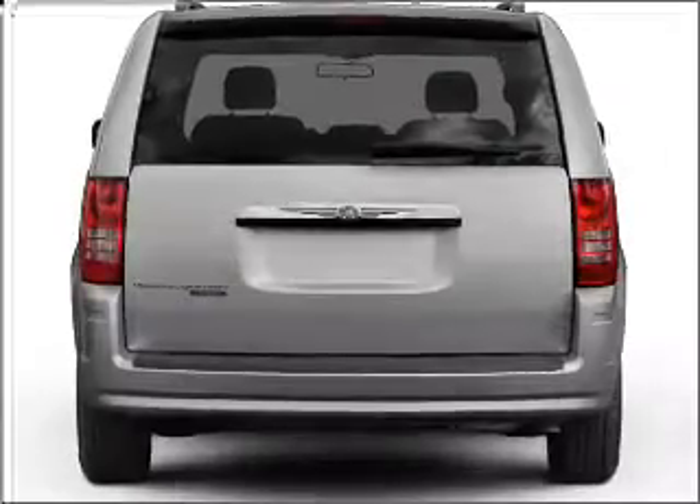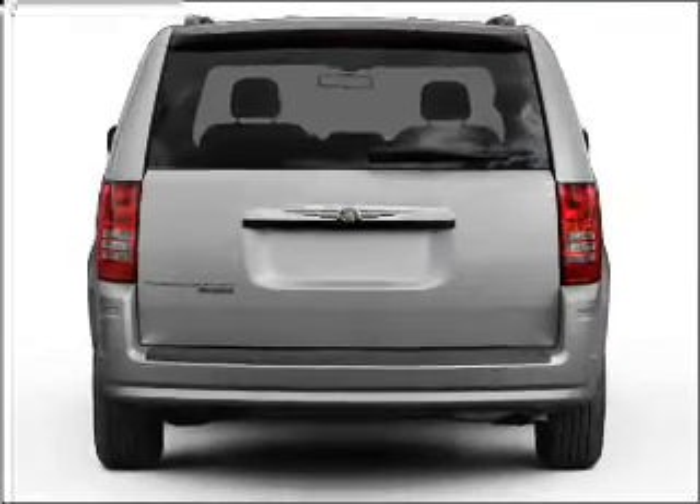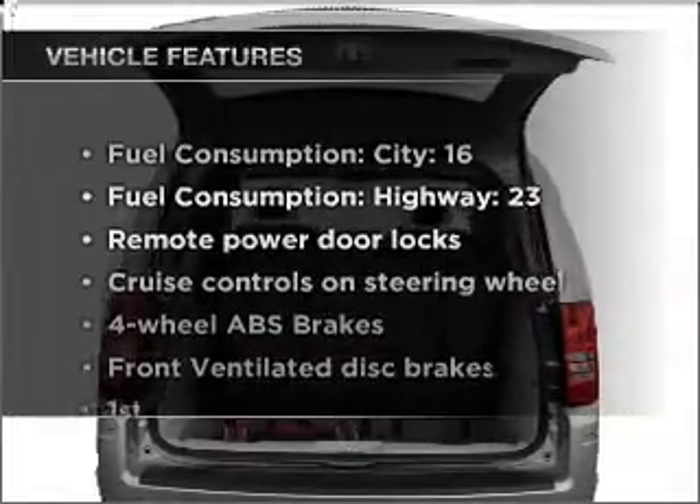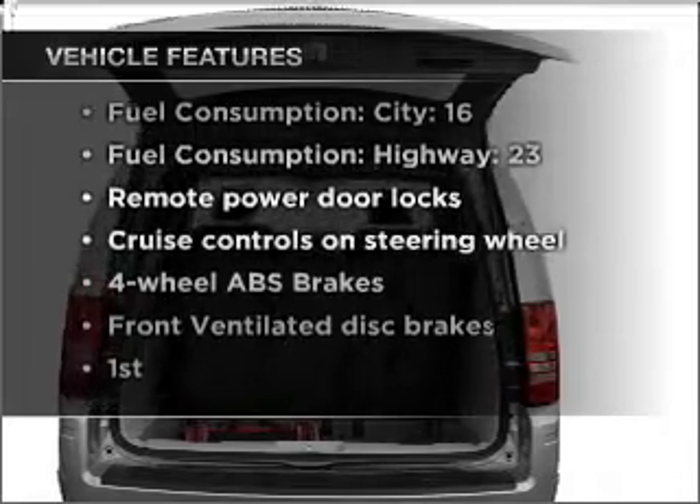Premium wheels give a more luxurious look. Anti-lock brakes help you bring your vehicle to a safe stop. Plus, enjoy these notable features that are included in this vehicle: air conditioning,